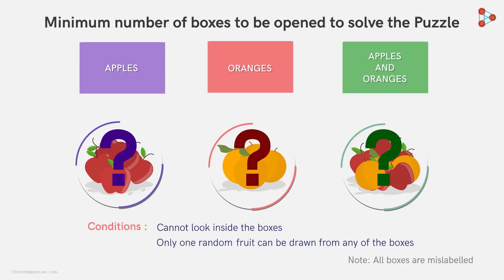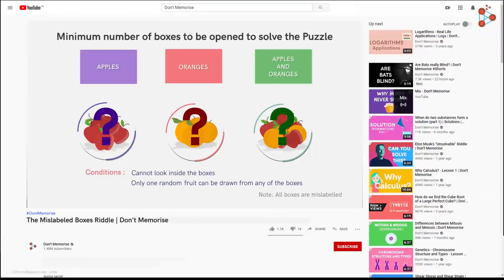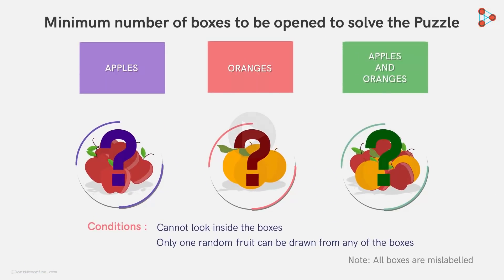This is Ganesh here from Don't Memorize. Before we get to the solution of this riddle, don't forget to subscribe to this channel and hit the bell icon, so that you never miss a video from us. Okay, back to where we left off.